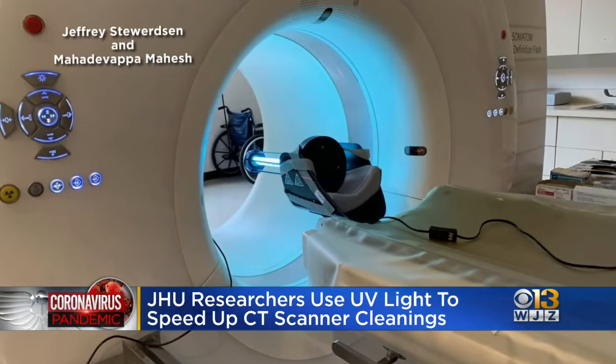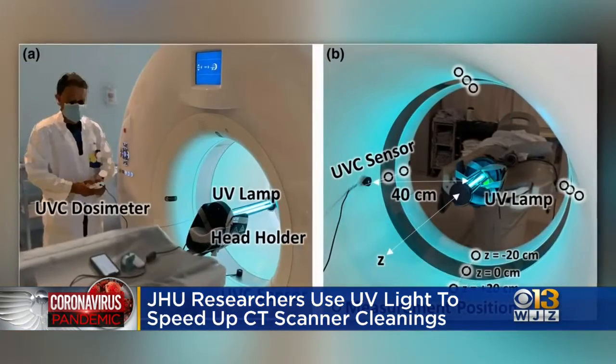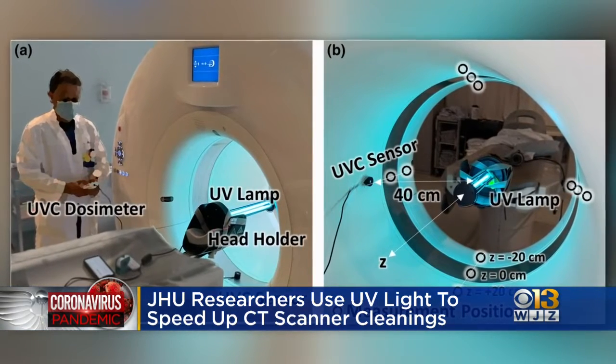CT scanners are vital for imaging lungs for diseases like COVID-19, but manually cleaning these devices takes about 30 minutes, and that limits the amount of use that they can actually get out of the machine. That's where Hopkins researchers have stepped in — professors in several different departments have teamed up to streamline the cleaning process to only a matter of minutes.